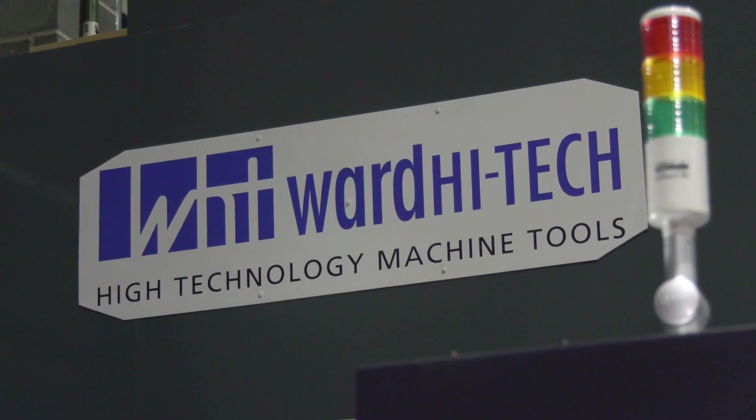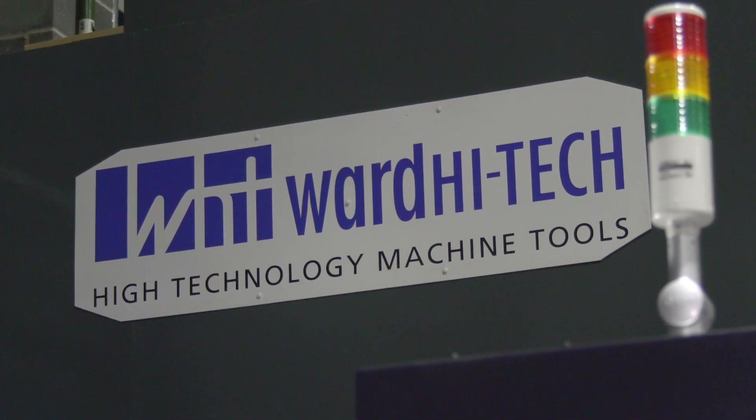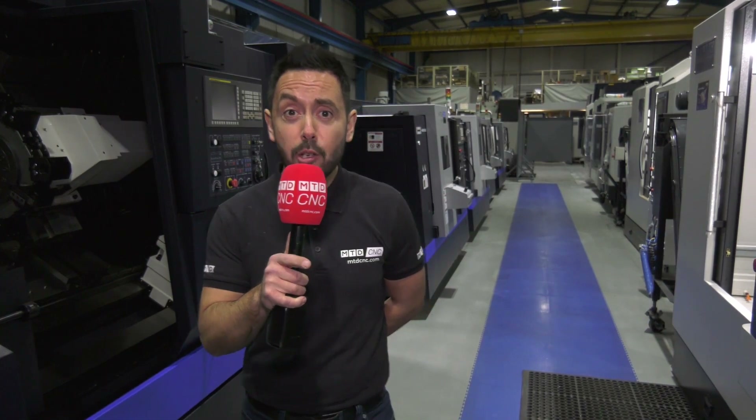Some of the other brands included Vision Wide, Keung, HNK, and SFM. What an extensive range of machine tools. So make sure you order before the end of March and don't pay a penny until December. Contact Ward High Tech today.